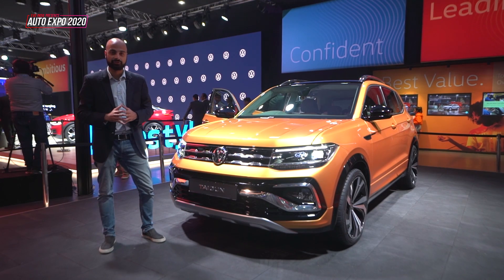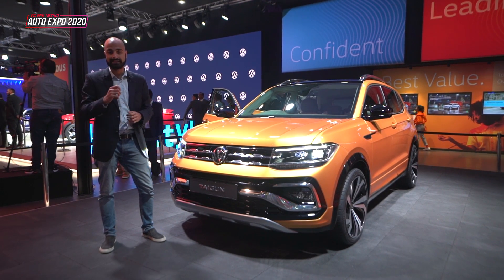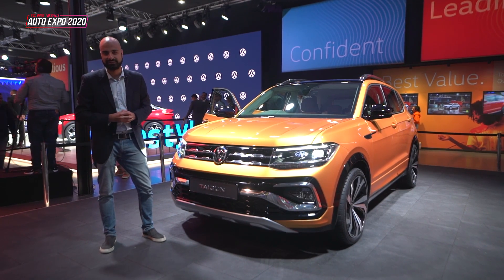I've already done a detailed review about the Taigun — you're going to see a link on your screen right now to go check it out. In the meantime, let's go see all the other SUVs heading our way.